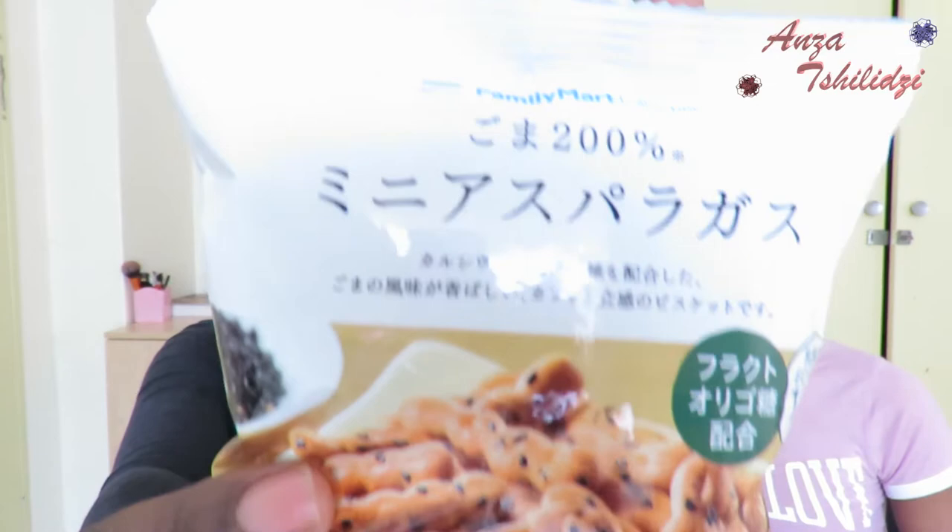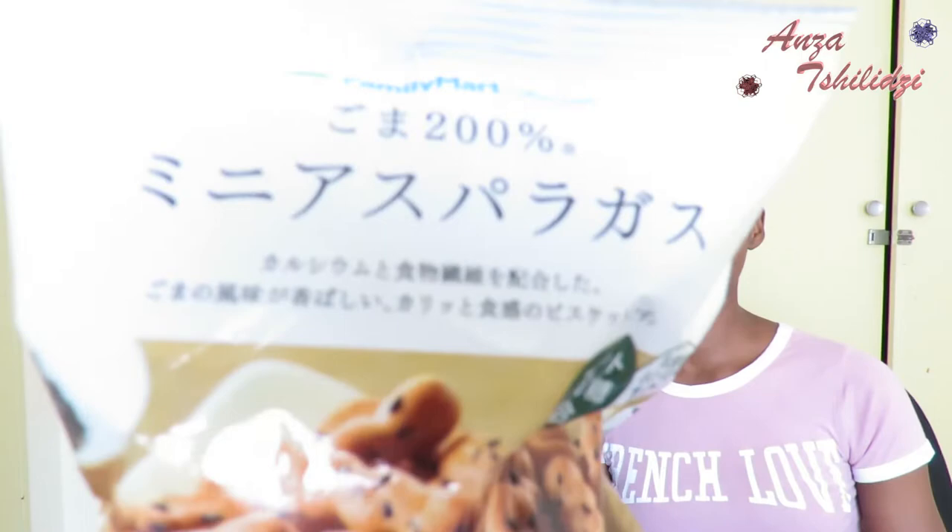The first snack we're going to try — right here — it says mini asparagus and sesame seed sticks. Their name is written in the Japanese alphabet. I'm excited for these because I've never seen anything like this in SA. It kind of looks like chocolate chip biscuits.